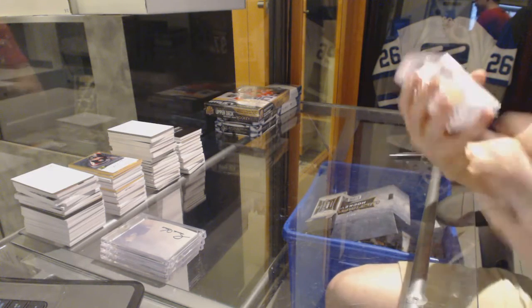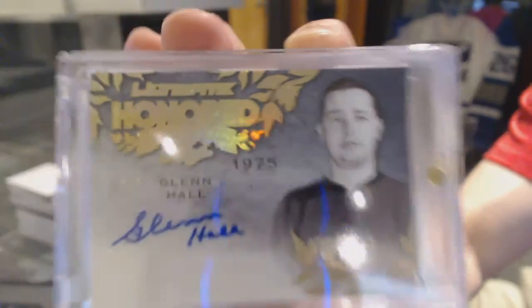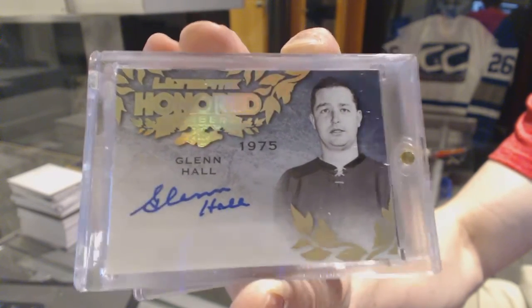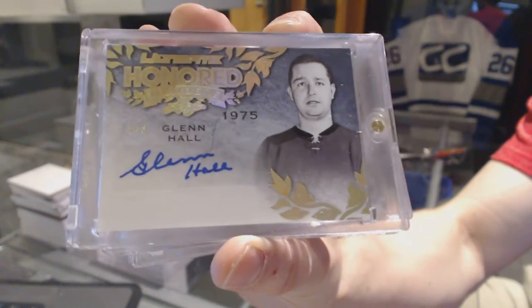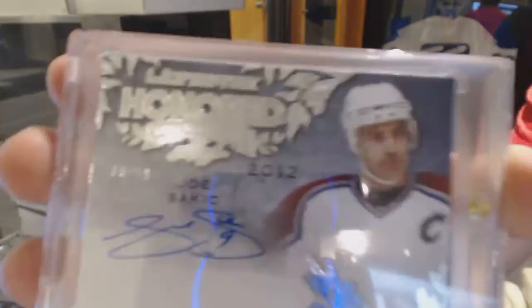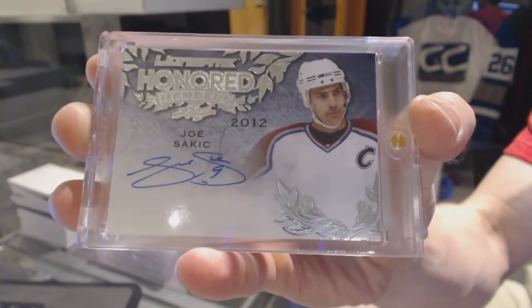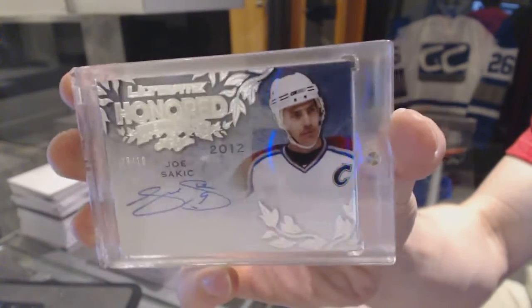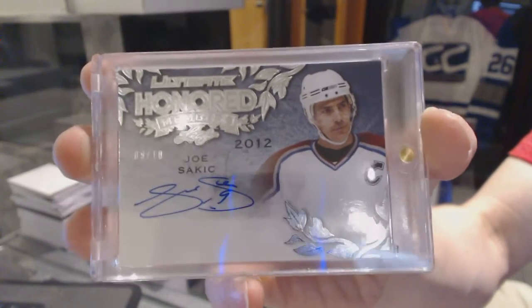We've got an Honored Members Auto Gold, number 1 of 3 — Glenn Hall. And an Honored Members Auto Silver, number 9 of 10 — Joe Sackick. A little bit of the hometown flair there too.